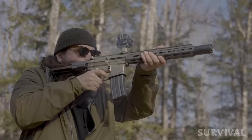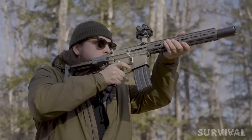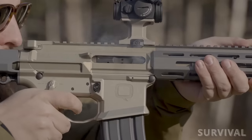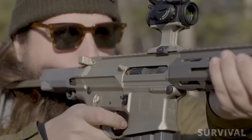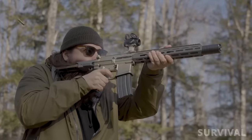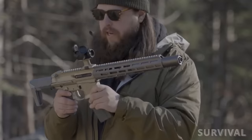At only 5 pounds and some change, the Honey Badger is an SMG that gives users a very high degree of versatility. From several hundred yards to up-close home defense ranges, the Honey Badger is a serious contender for the best home defense weapon ever. Reliability and accuracy are top-notch, and while the ergonomics are different, they're far from bad. The Honey Badger is a fierce little fella that packs a lot of power in a short and light package.